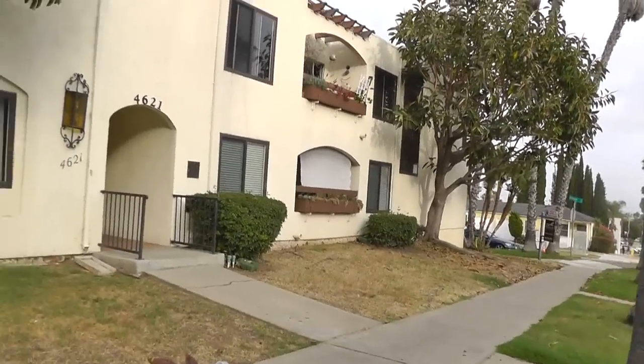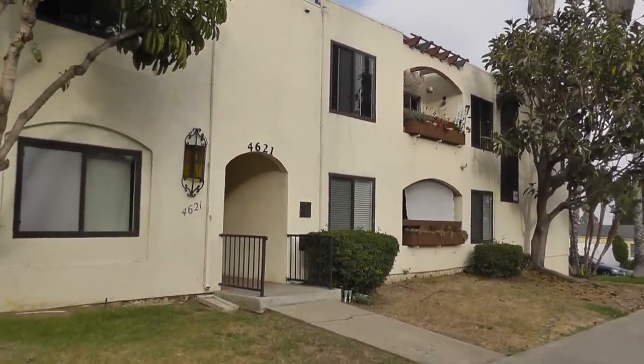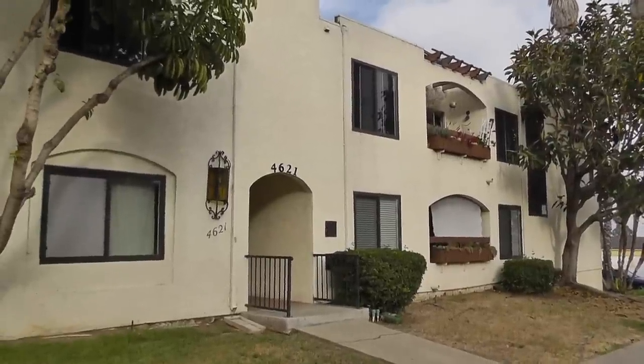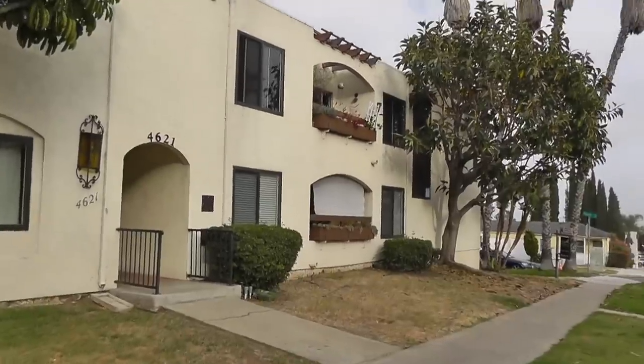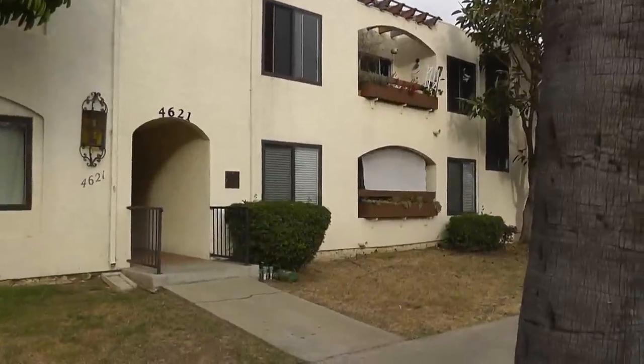Hey guys, it's Alex here with Team Aguilar Real Estate, and we're out here looking at three condos. This is one, and I'm talking to our clients Bonnie and John, but we're here with Gretchen, and she really likes this one, so we're going to go in and give you a video tour.